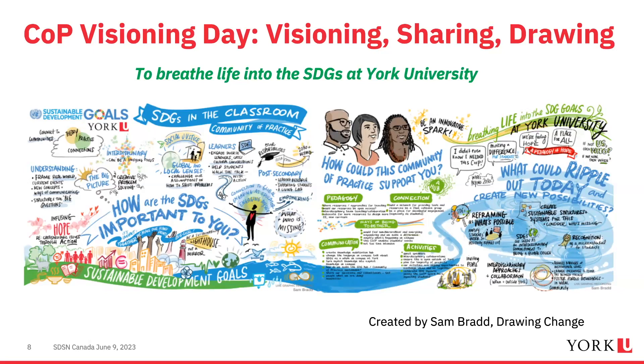Last year we conducted a visioning exercise, bringing community of practice members together for focus groups over a couple of hours. We asked questions like: how are the SDGs important to you, how could a community of practice support you, and what could ripple out of it? A graphic designer, Sam Brad from Drawing Change, designed our vision in real time. The overarching theme that emerged was to 'breathe life into the SDGs at York University' — this is what we constantly return to.